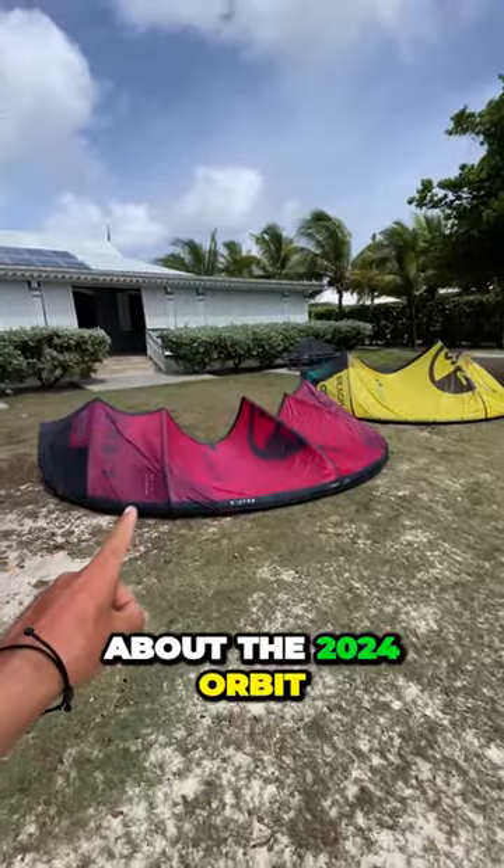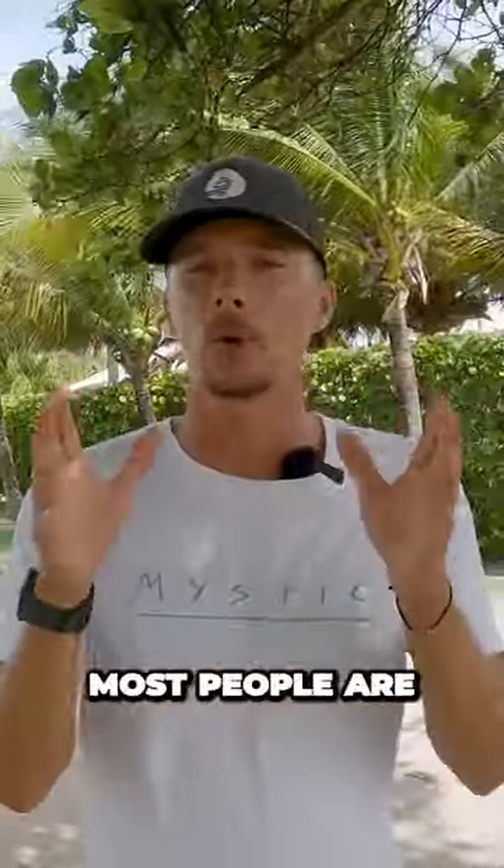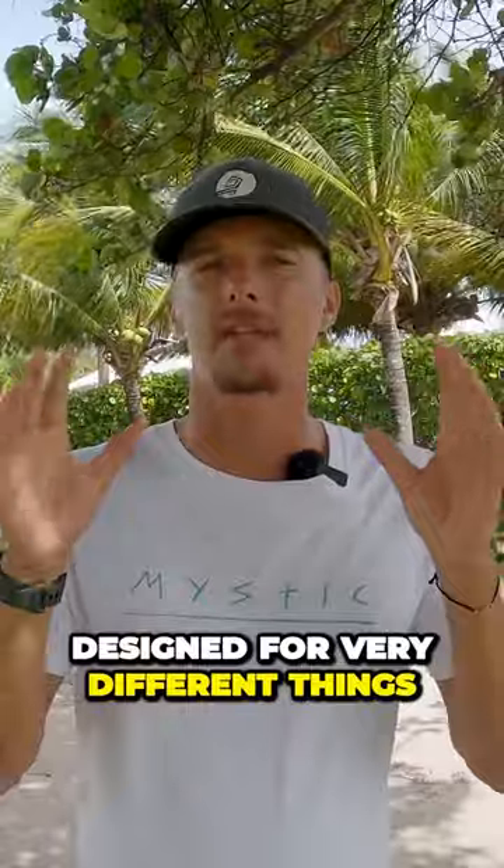Today we're talking about the 2024 Orbit versus the 2024 Reach. These are the top two models that most people are looking at when they're looking to buy a North kite. But before we get too excited, we want to really think about how we're going to use these kites, because they're designed for very different things.